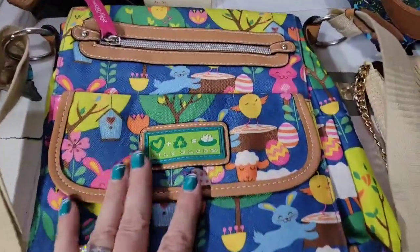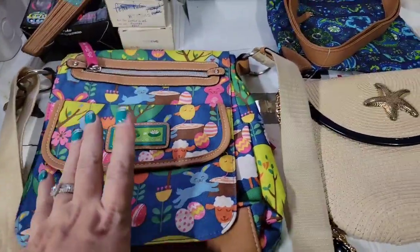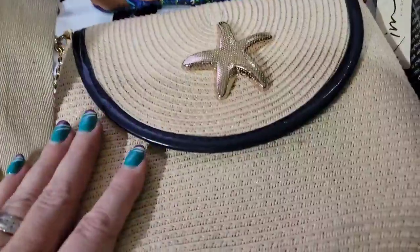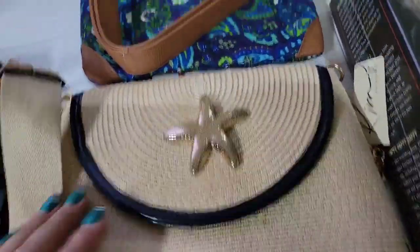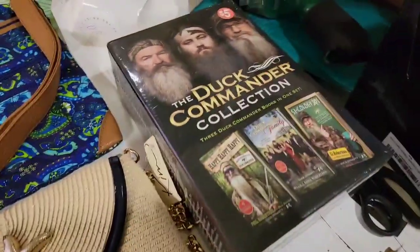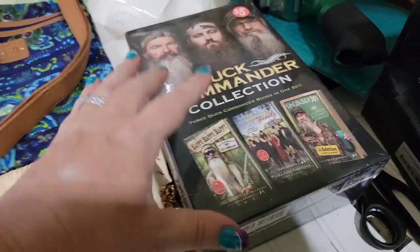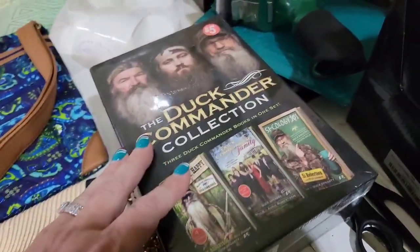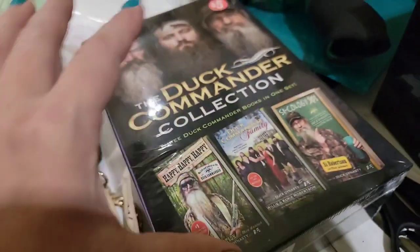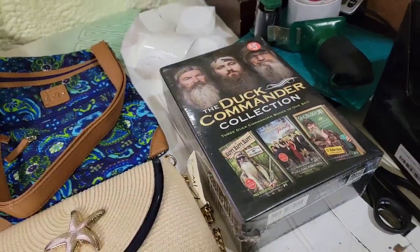Now let's look at what I brought home from the yard sale. I got this Lily Bloom Easter purse for $3 — a good time of year to be picking it up. I will probably put these three purses on Whatnot: this Kim Rogers, very pretty, new with tags starfish purse, and then this new Stone Mountain purse. I did pay $5 for the Duck Commander collection and I should not have — this is only going to sell for $8, and after fees it might be a little bit of a loss. What made me pick it up is it had a $69.99 price tag and it is sealed, but it is still not worth much — so that was a bad buy.